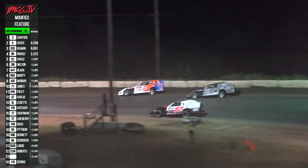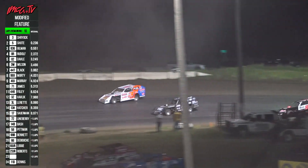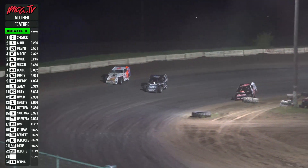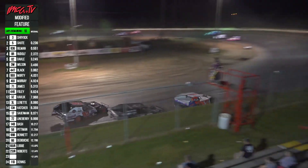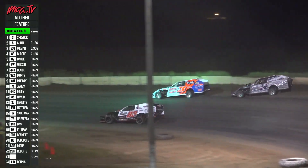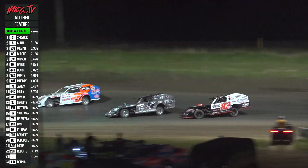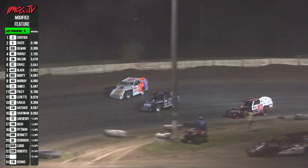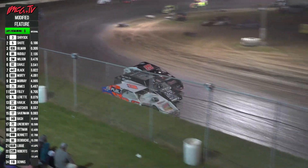Watch the race fans! Off two, down the back straightaway — it's Shryock, Todd Shoot, Gilman. Shoot with a slide job, Gilman to the bottom, three wide on turn four. Race and real estate getting tight — Todd Shoot, Kelly Shryock, and Josh Happy Gilman, three wide. Get your money's worth, race fans, here tonight! Three wide one more time.